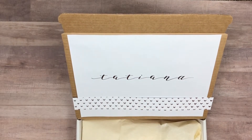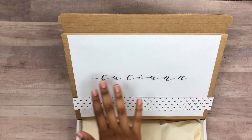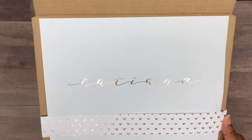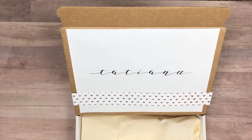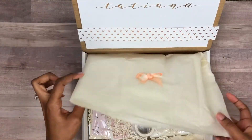I always like to add some kind of personalization to the box, and I love that you could cut this out, put it in your planner, hang it up in your office — it's just pretty. Who doesn't like their name in a script with some foil on it? That's the packaging: simple ivory tissue paper with a bow.